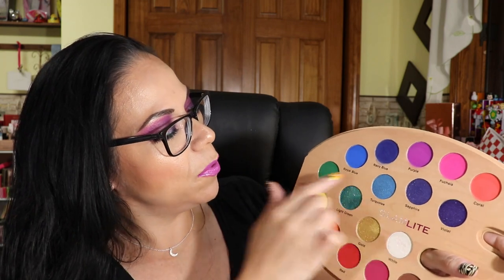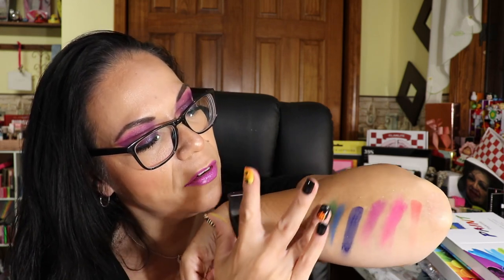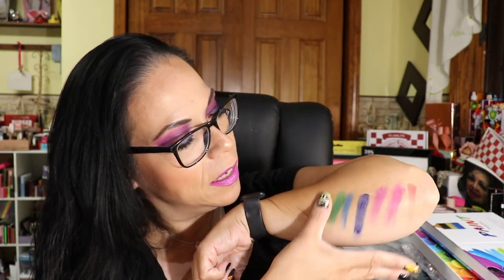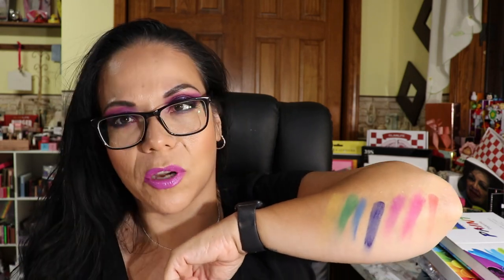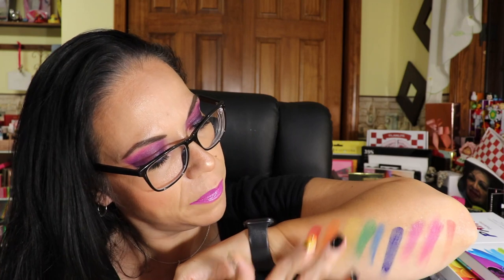Now royal blue, green, yellow, and orange. Royal blue is softer. Green is a little rougher — actually it's pretty, maybe I'll try a green look tomorrow. Yellow is not bright at all. I thought it was me when I put it on my eye, but see — yellow doesn't show up well. I don't know how they got these colors to look so bright on Instagram, maybe they wet their brushes. Orange and red — red seems rough too. You really have to build up on those.